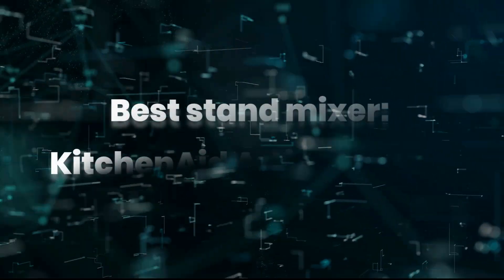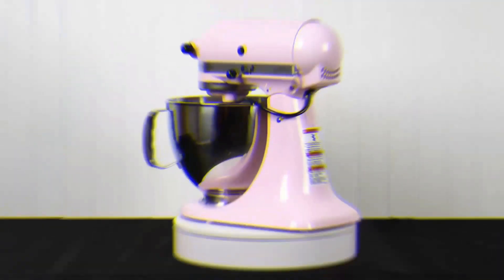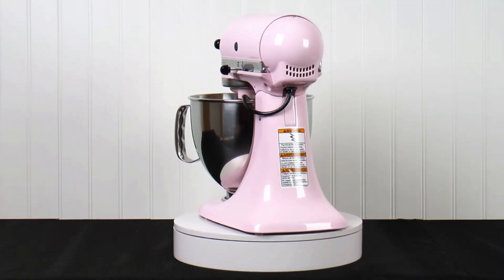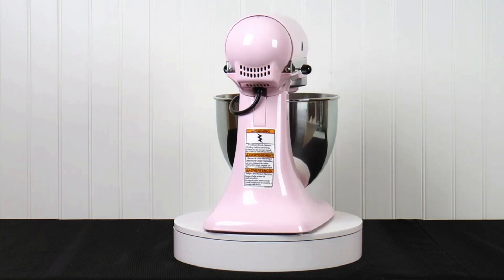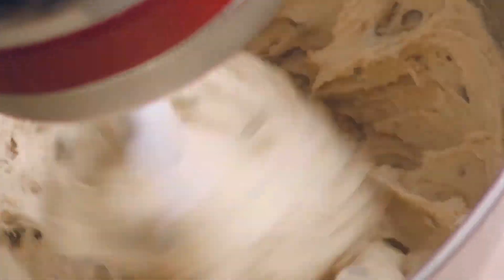Best stand mixer: KitchenAid Artisan Series. KitchenAid stand mixers are a favorite among bakers for many good reasons — they're durable and powerful, plus they're compatible with a variety of accessories and attachments.